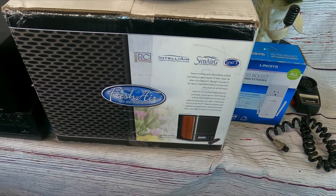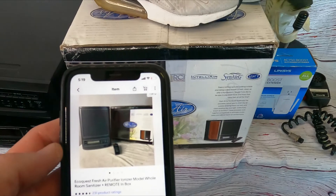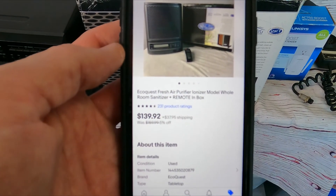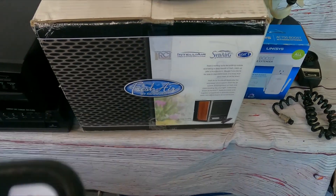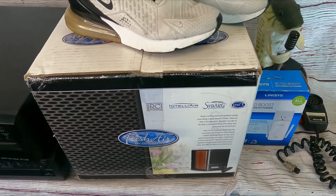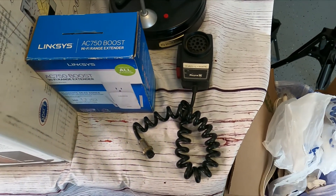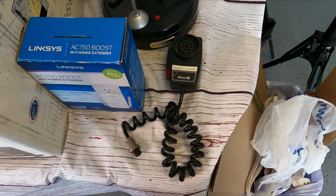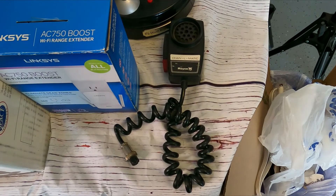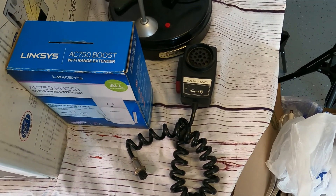Over here we have a Fresh Air by EcoQuest, which is an air ionizer. This one's in the box with the remote — I picked it up for about $15. We sold it for $139.92 plus $37.95 for shipping. So if you ever see these Fresh Air by EcoQuest, I definitely recommend picking those up, especially if they're only around $15 like that one was. Then I have this Royce CB microphone — that was part of a CB I picked up. I sold the CB and just have the microphone, so this one's pure profit at $9.49 plus $9.85 for shipping, though it'll probably only cost about $5 to ship.